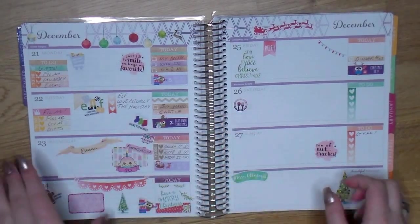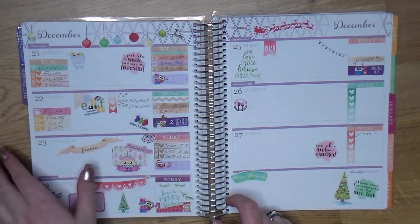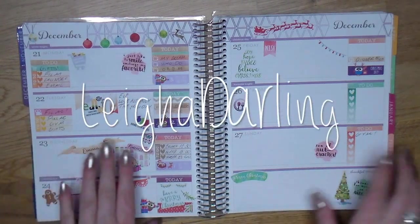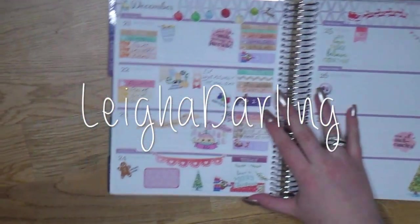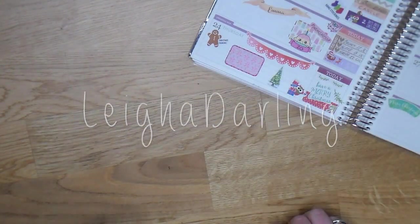Hi guys, today I'm doing a quick Etsy sticker haul featuring only one shop called Lia Darling. This is the spread I'm working on currently — a Christmas winter birthday spread, loving it. Lia from Lia Darling, which is a pretty new shop, contacted me via email and asked if I wanted to get some stickers from her, and I of course said yes. I checked out her shop and I loved her variety of stickers.